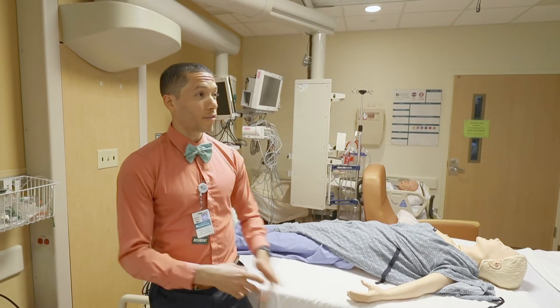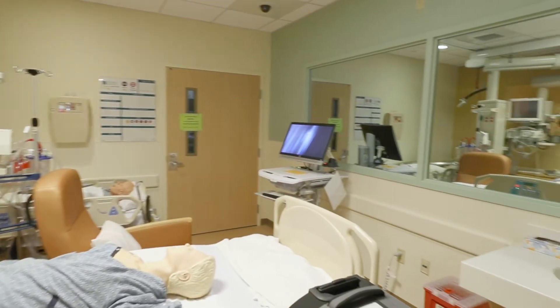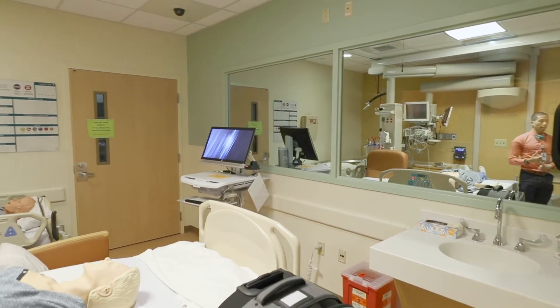We also have a viewing station to view into the next room behind closed glass, which is awesome to give real-time feedback and to really improve your skills as a clinician.